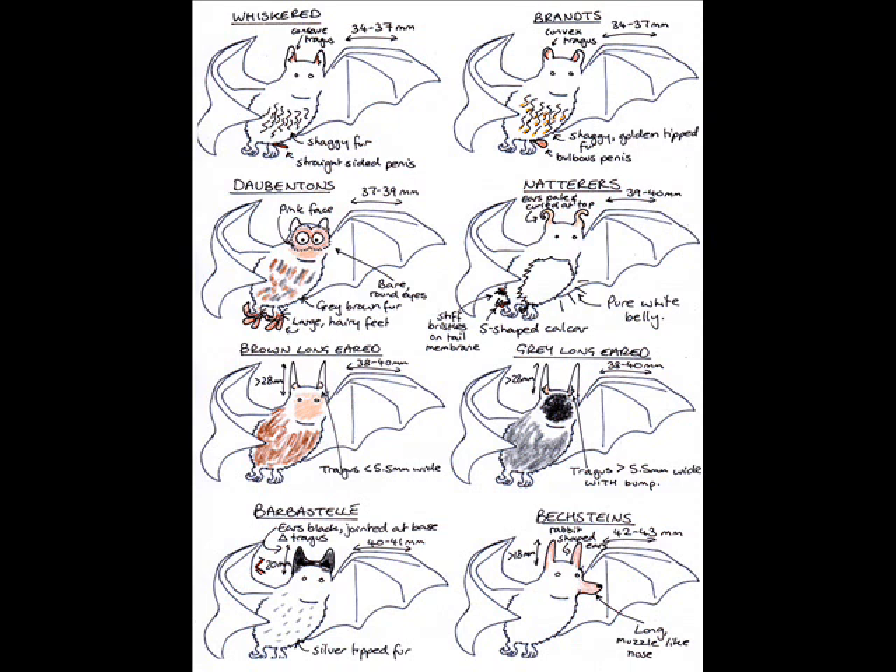The grey long-eared and brown long-eared have ears greater than 28mm long. The brown bat has a pink face and the grey bat has a black face.